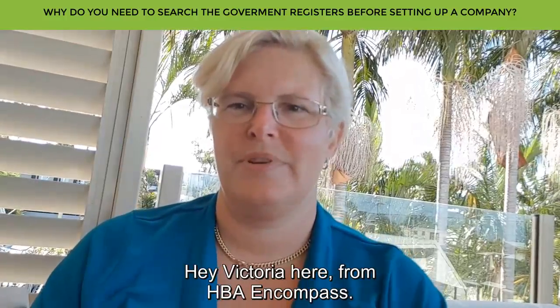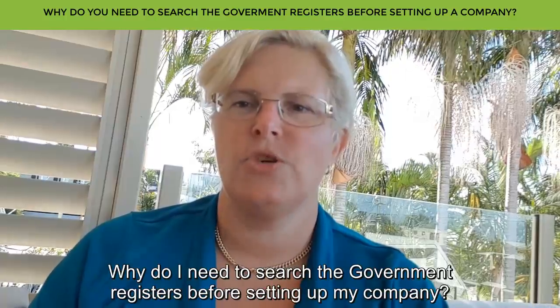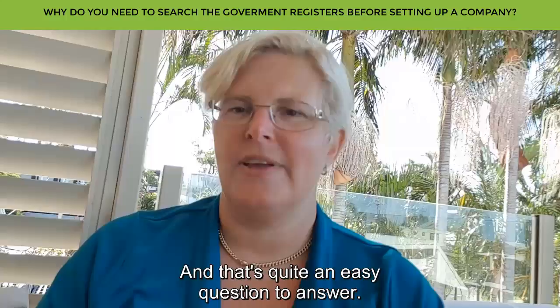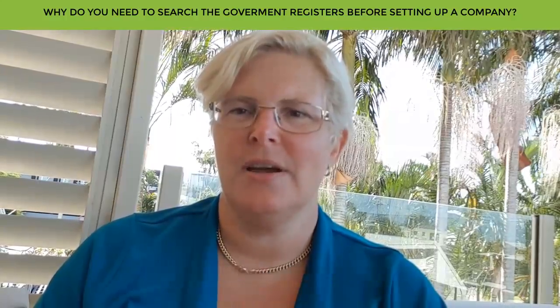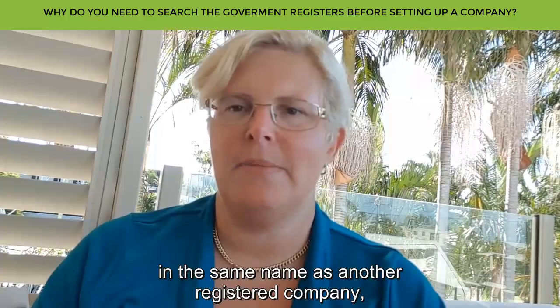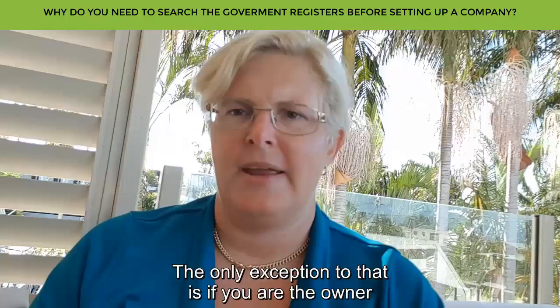Hi, Victoria from HBA and Compass. Today's why question is: why do I need to search the government registers before setting up my company? That's quite an easy question to answer. ASIC will not let you have a company in the same name as another registered company or a registered business name.